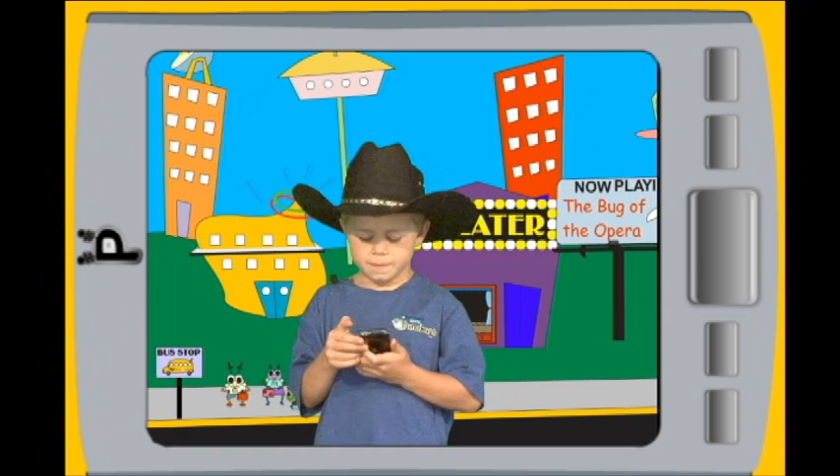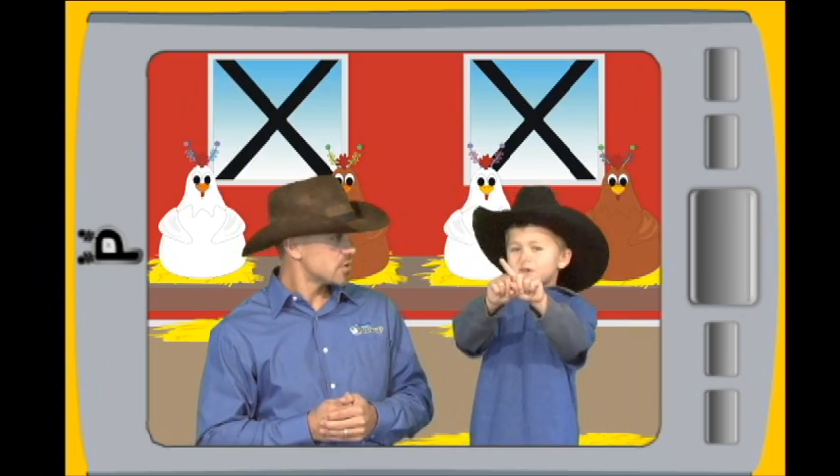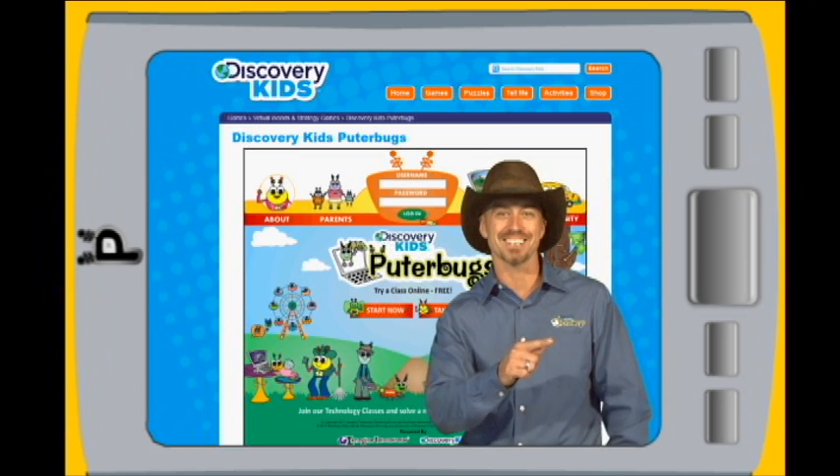Parents love that their kids unlock new and beneficial ways to use technology to be productive and solve meaningful problems. So come on with me and start healthy tech habits early with Discovery Kids Pewter Bugs.